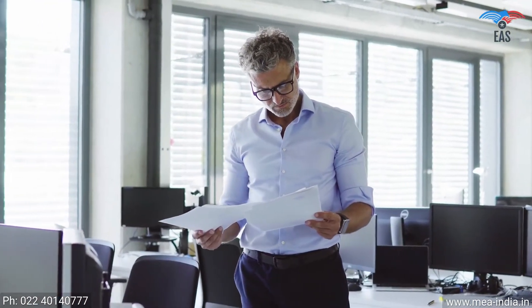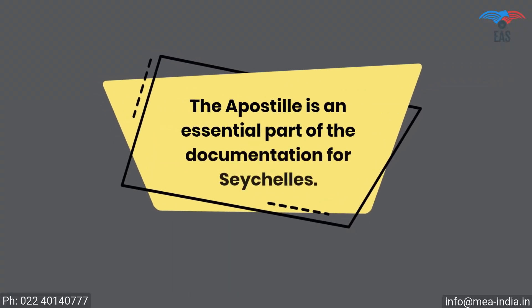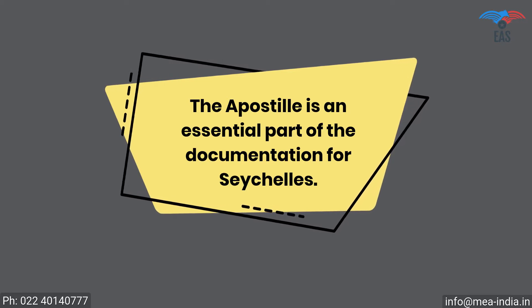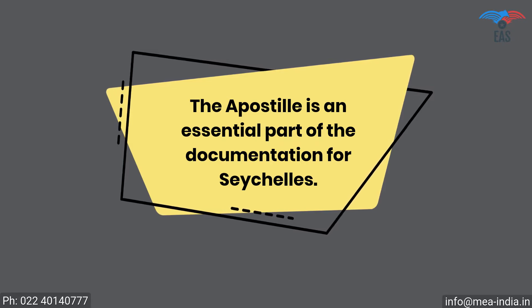It is also a crucial process if you want to export your goods or establish a business in Seychelles. The apostille is an essential part of the documentation for Seychelles. This process will certify the legality of your certificates and yourself, for business or work or stay in Seychelles.